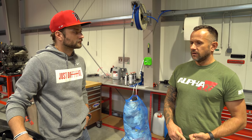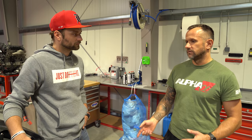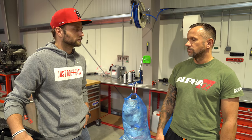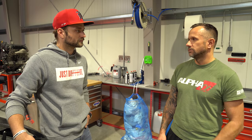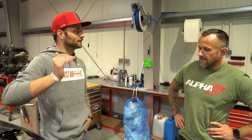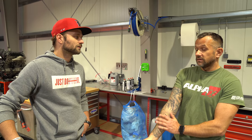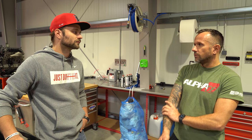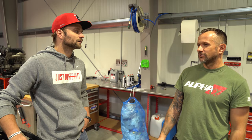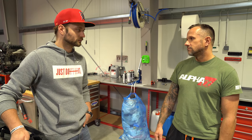Backpressure wird auf beiden Bänken gemessen, Kurbelgehäusedruck wird gemessen, MAP-Sensoren hat das Auto zwei pro Bank – fährt also nicht nur auf einen, sondern zwei aus Sicherheitstechnikgründen. Wasserdruck, also Kühlwasserdruck, wird auch überwacht. Am Ende stellte sich heraus, dass ich die Sensormasse auf Karosseriemasse gelegt hatte anstatt auf Steuergerätmasse – mein Fehler – aber dann lief es ja.